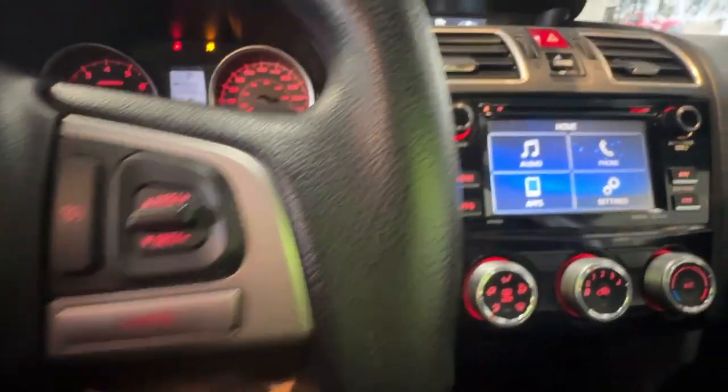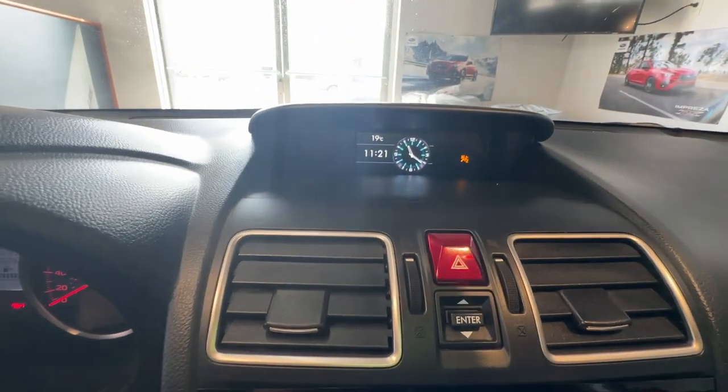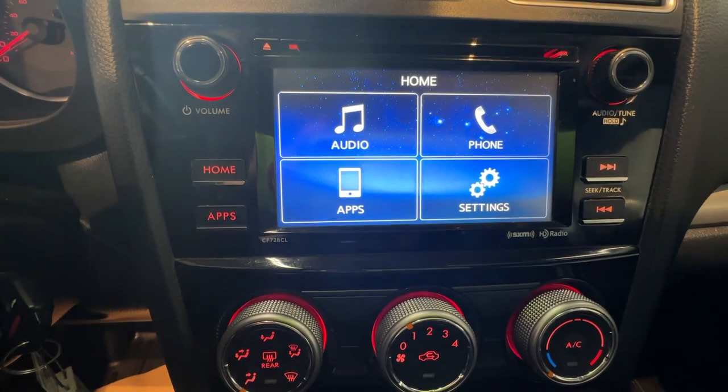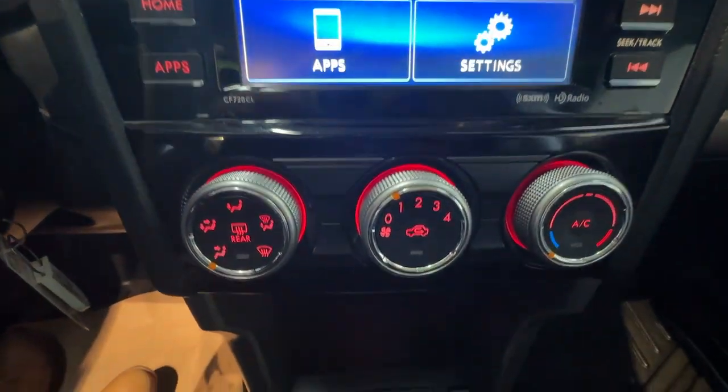On the left side of the steering wheel are Bluetooth and radio controls, and on the right are the cruise controls. Heading over to the dash, there's a multi-function display and a 6.2 inch infotainment system that displays the rear view camera. Below are the climate controls and heated seats down by the gear shifter.